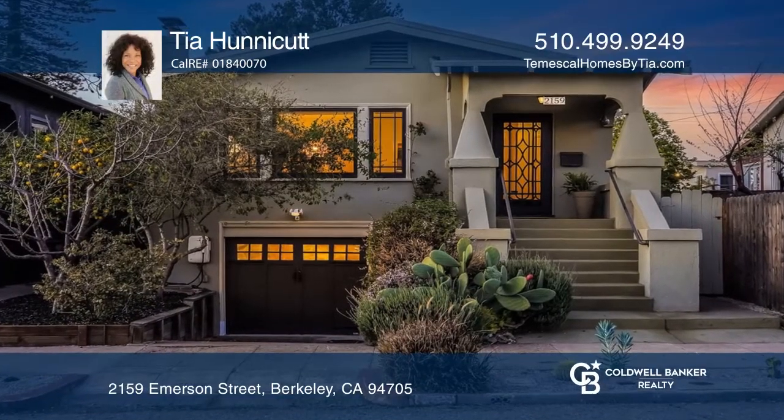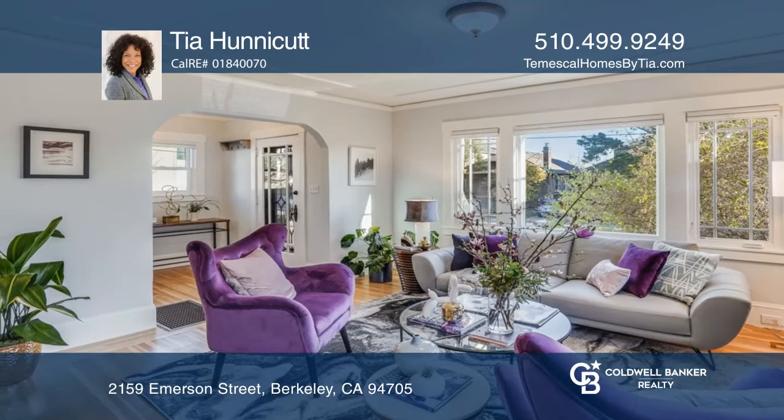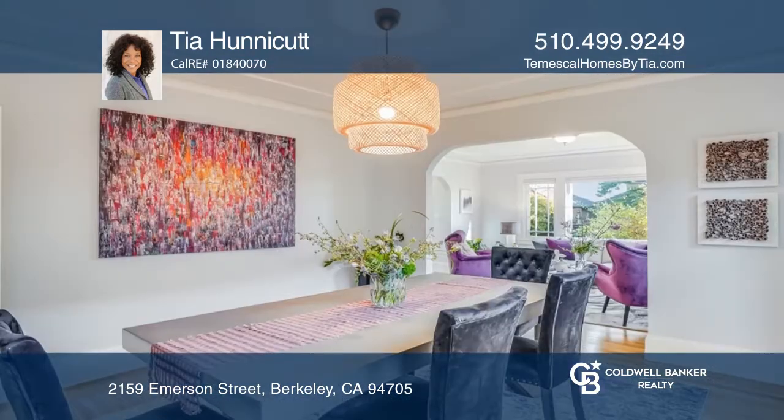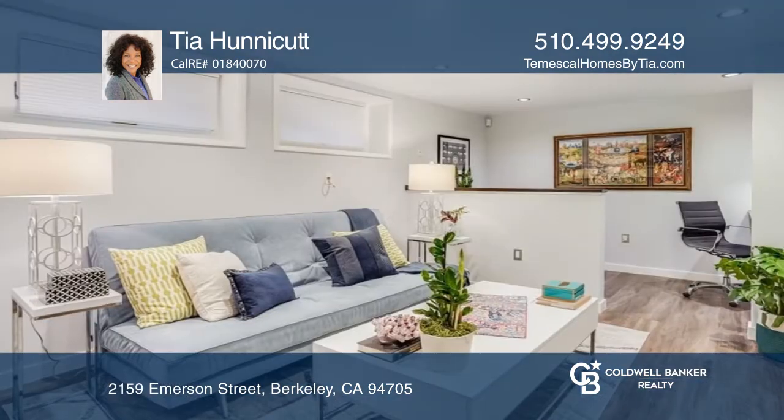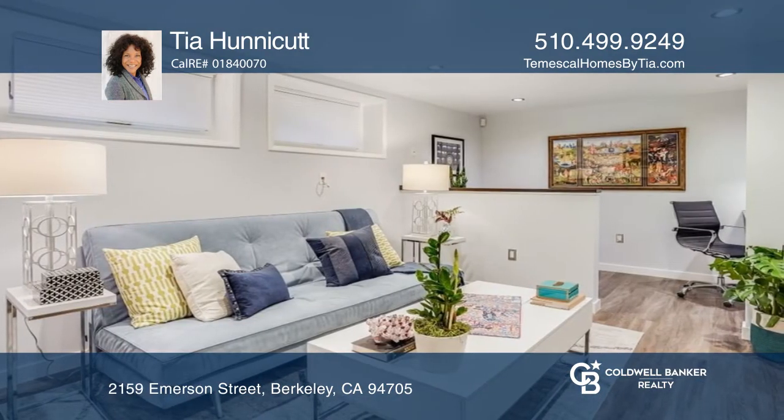This turnkey, two-plus-bedroom, two-bath home with a guest unit has plenty of room for everyone. Enjoy all the charm of a classic lower Elmwood craftsman with modern upgrades, including a renovated eat-in kitchen.